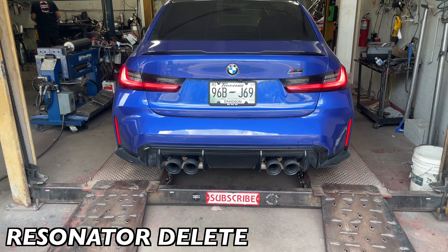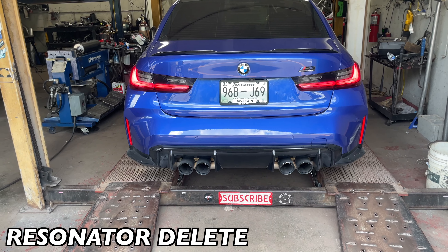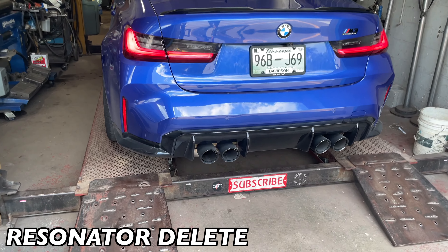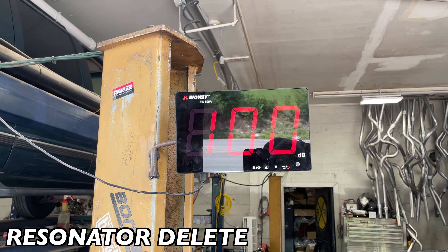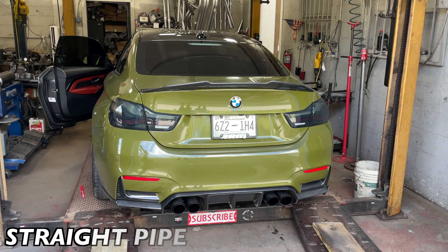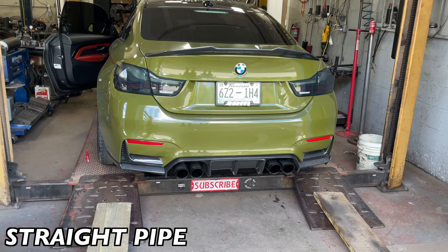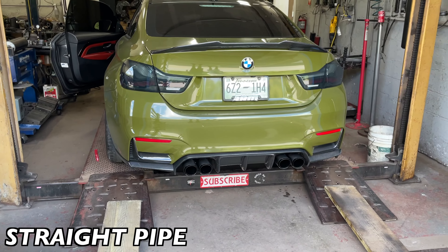Much better — it needed that. Right at 104 decibels fully built: high flow cats, downpipe, full stainless steel system, and we did the rear muffler delete and cleaned it up with carbon fiber tips.